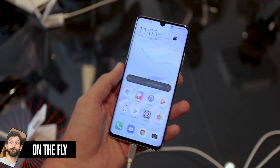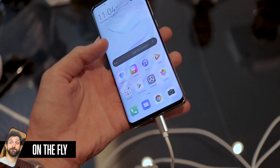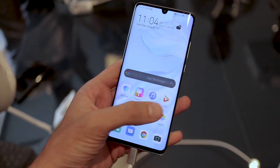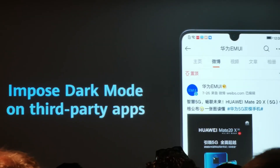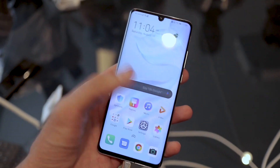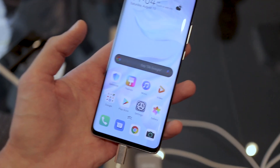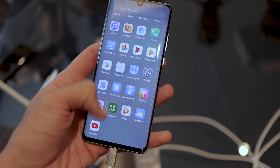Let's talk about EMUI 10. A smartphone operating system probably isn't the sexiest thing in the world, but EMUI 10 has some cool improvements that I haven't seen on any other devices. First off, the dark mode lets you push dark mode on third-party applications, which is really cool. It should save battery with the OLED tech in devices like the P30 Pro, and on top of that it's something novel and new.